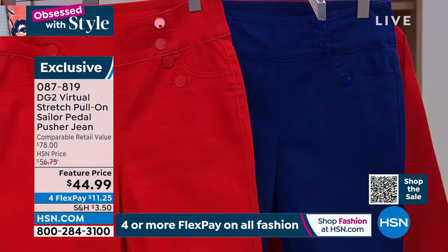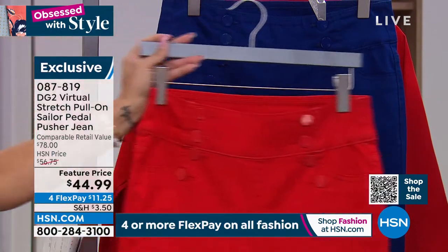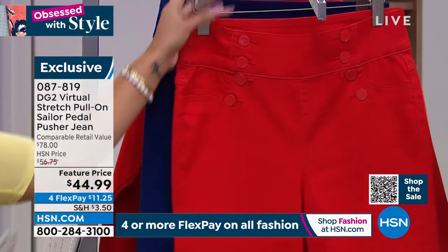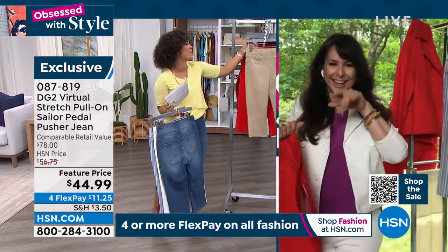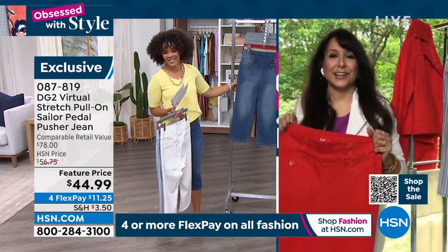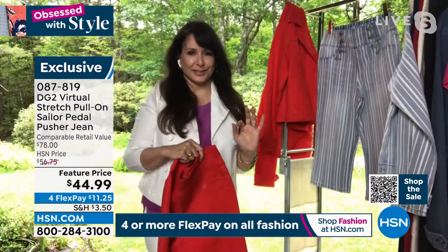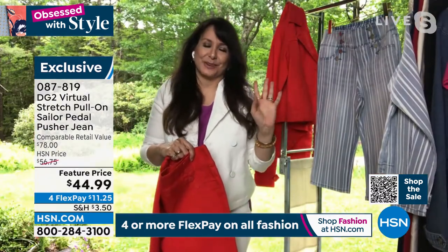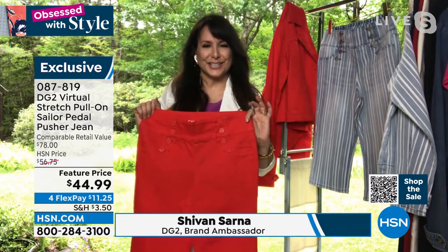Size extra-extra-small to 4X — easy care, easy wear in this virtual stretch denim. Our beloved host Siobhan Sarna is with us. Hey girl, looking beautiful! Thank you so much, Nicole, and congrats on this show. I'm here at an undisclosed vacation location — I thought I'd bring a little of the outdoors in, wearing my sailor pedal pushers from DG2.